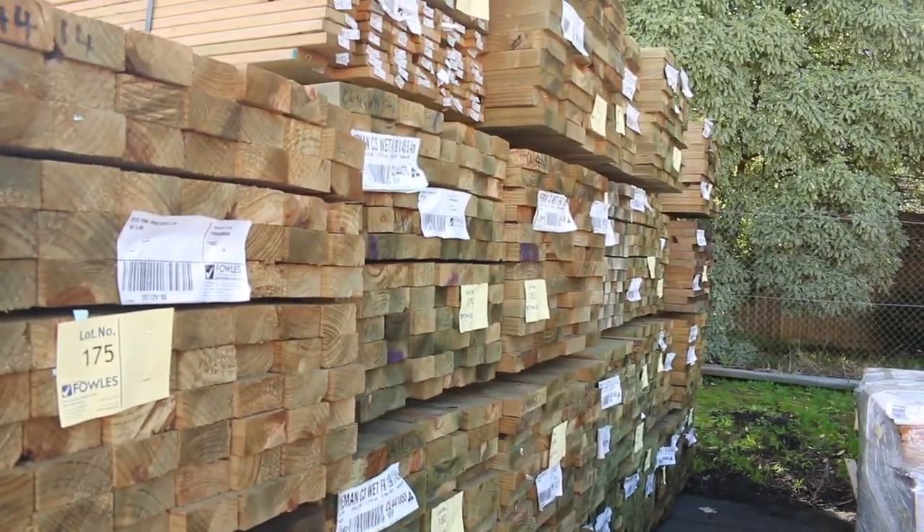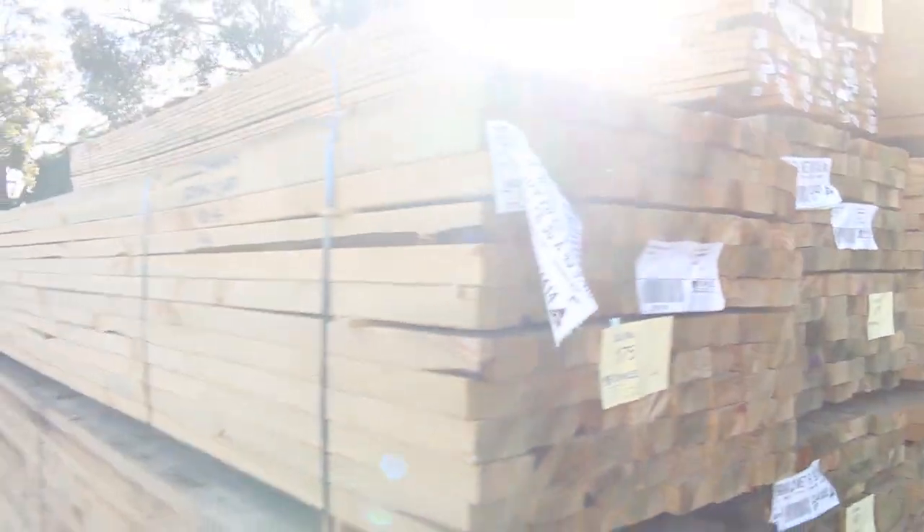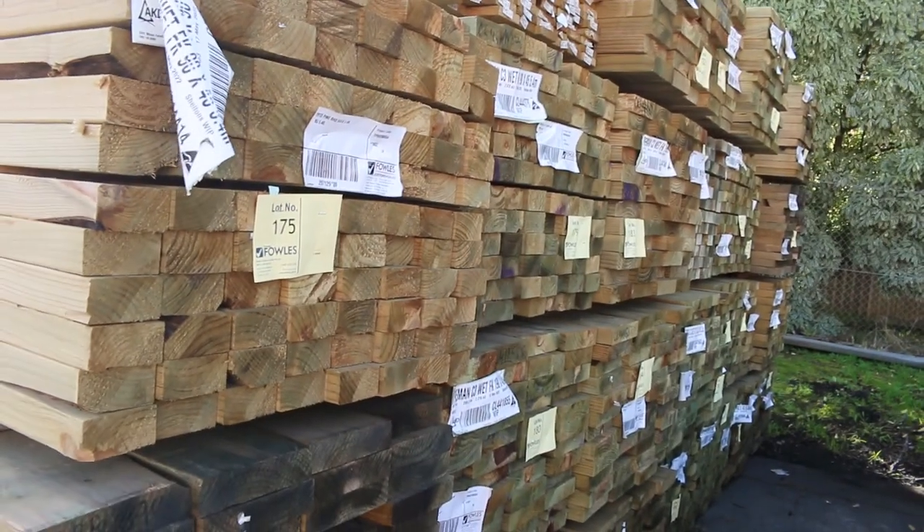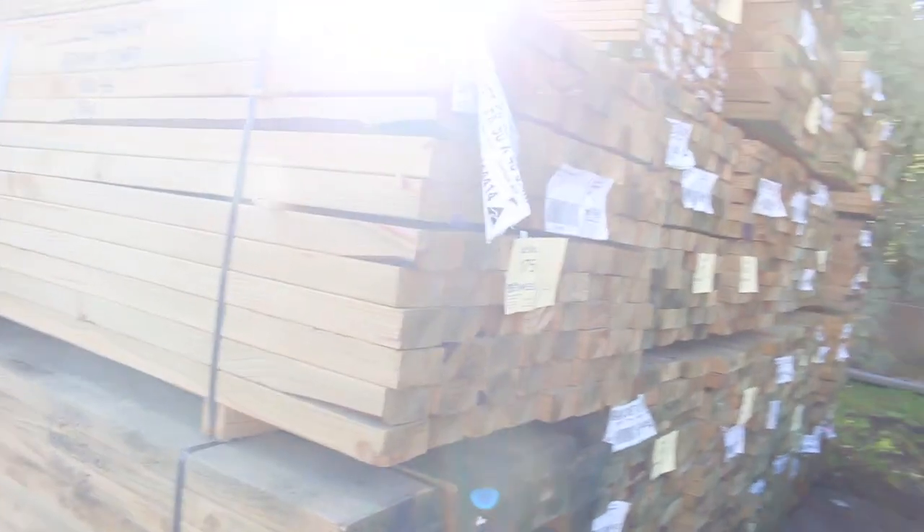Heaps of treated pine long length in tomorrow — 90x45. We've got five fours and six meters. You'll probably find some four eights and 4.2s there as well. Also got 190x45 and you should find some 140x45 in there as well.